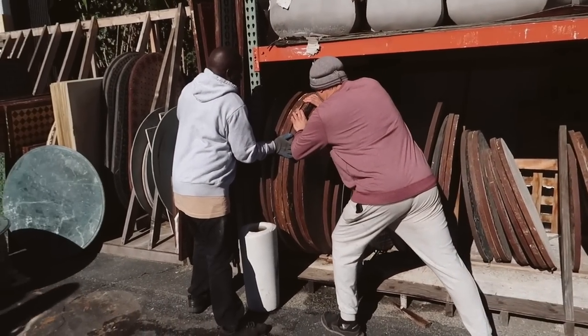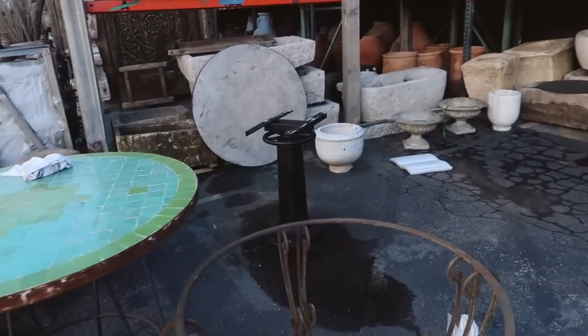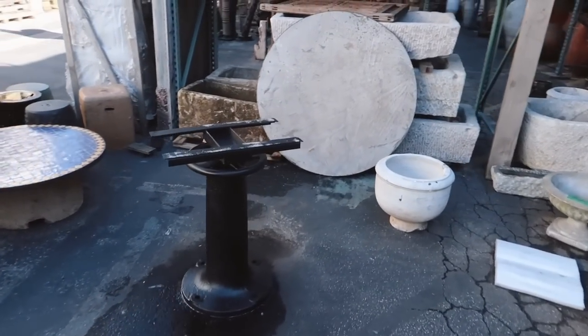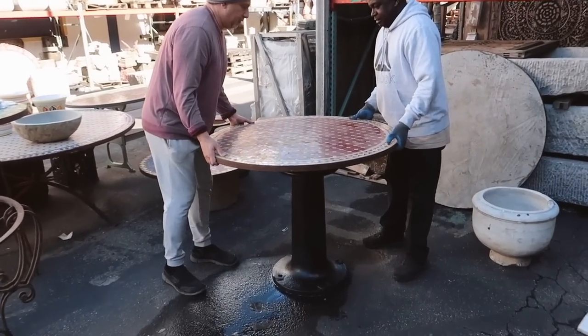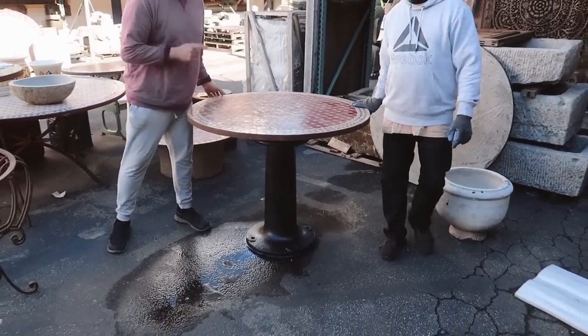We are trying a potential table top on a base over here for the breakfast nook, because I don't have a table yet and we're moving in — we don't have any table to sit at. I'll obviously love it with that base too. It's a little off, but so pretty.